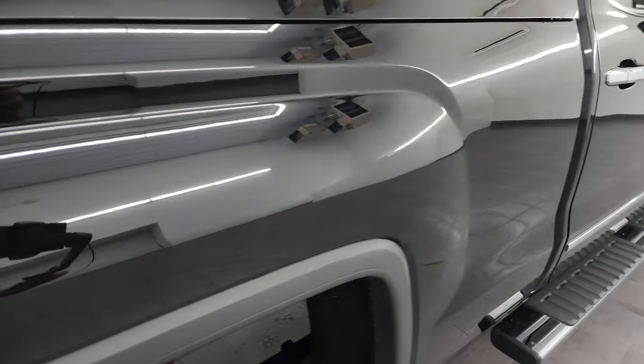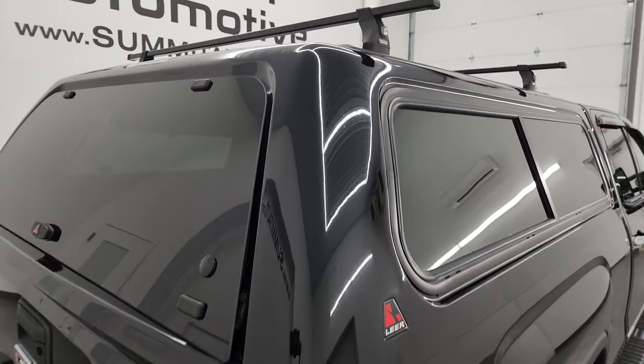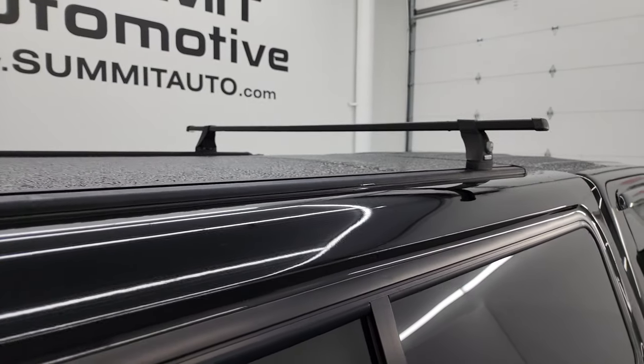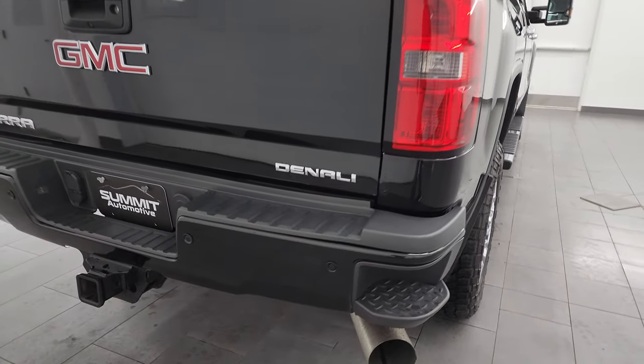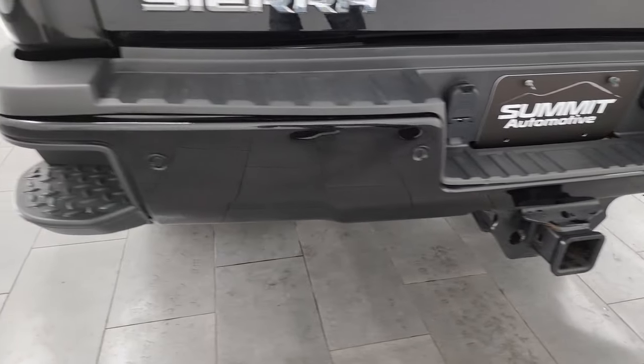Look how nice that paint is. This one comes with a Lear truck cap and Thule roof rack rails. It also comes with the Lear locker, which is a pretty neat system — as soon as we get into the bed, I'll show you that.